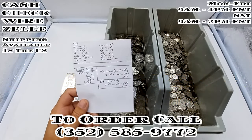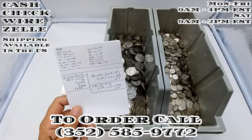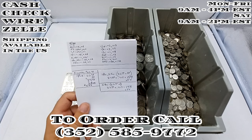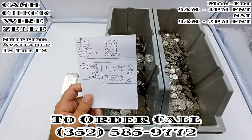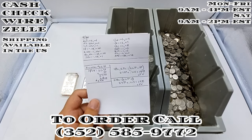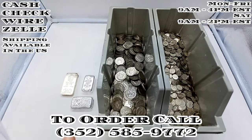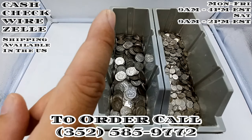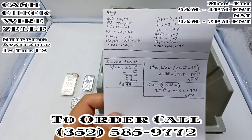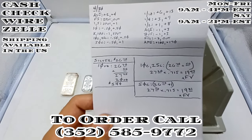Good morning and welcome to The Lightbox. This is Tim with Vermilion Enterprises. Today is April 30th, 2024, and I just wanted to give you a quick update on what is going on today and what is going to be the price of 10-ounce silver bars, half dollars, and dimes with a spot price at $26.70.